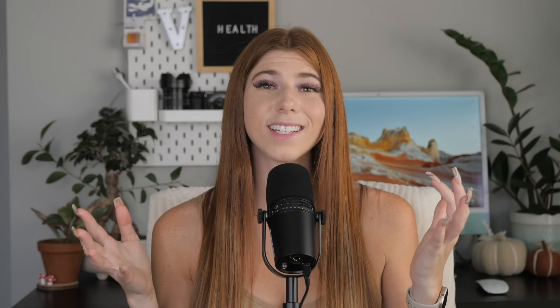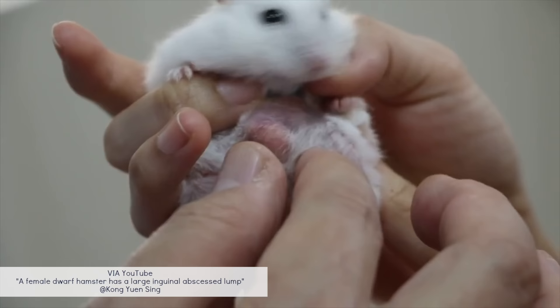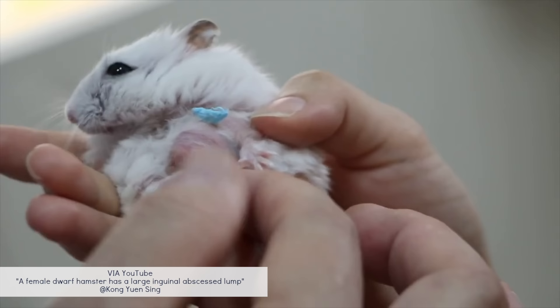A cyst is a sac that forms in the skin or body, containing fluid or sometimes solid material. Cysts are often harmless, but if they grow too large they can affect the hamster significantly. Your vet can drain a cyst, but unless the sac itself is removed it will continue to refill. An abscess is a collection of pus usually caused by a bacterial infection — this can happen if your hamster cuts themselves in their enclosure, even from a tiny scratch, especially if the environment isn't clean. Do not pop an abscess yourself; visit your vet so they can properly drain it and administer antibiotics.